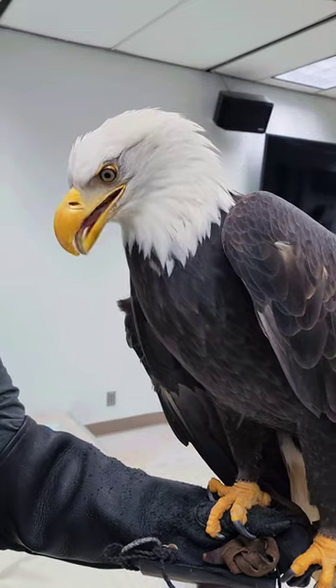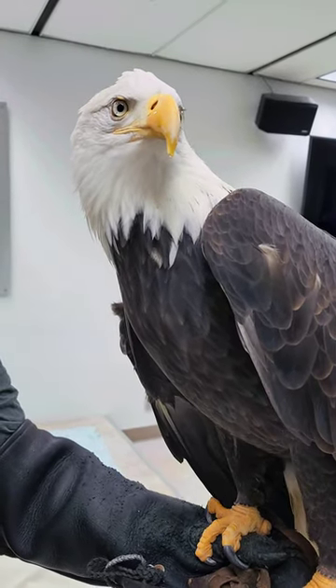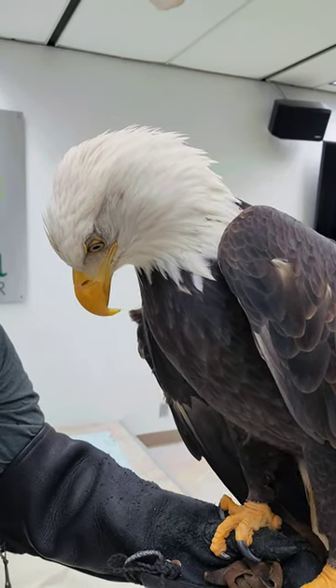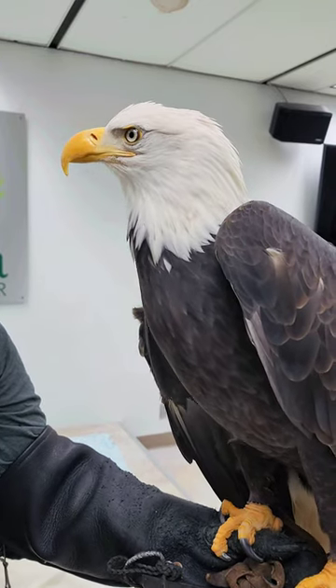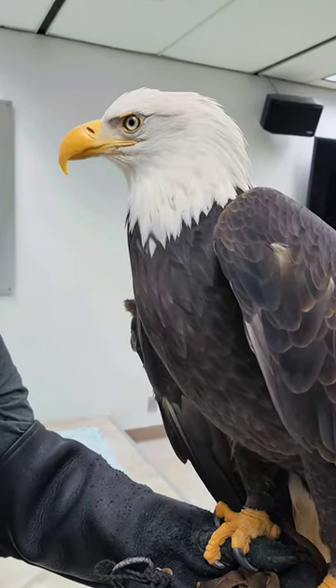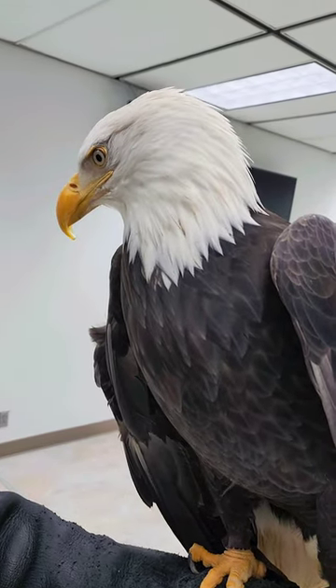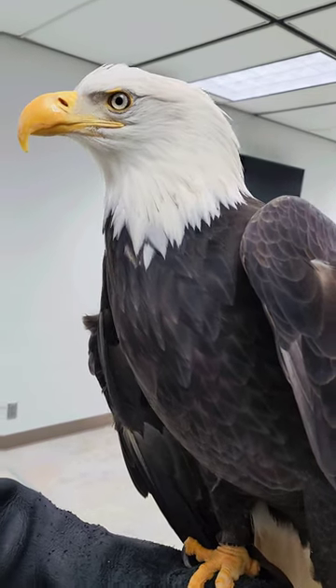Sitka and bald eagles in general have over 7,000 feathers all over their body. When one of them is molted off and a new one comes in, these feathers are sent out to the National Feather Repository in Colorado, where they are then doled out to different Native American communities. Otherwise they'll go to different educational centers, just like here at the Alaska Raptor Center, where they're used for different educational purposes.